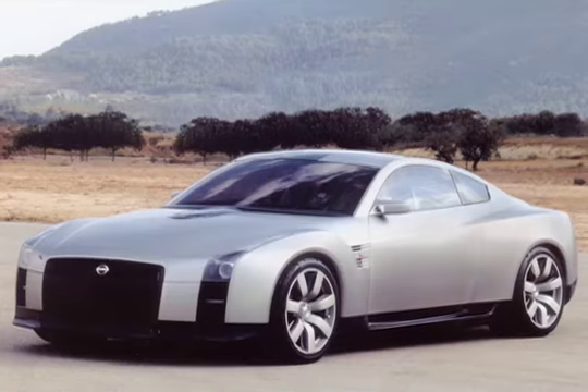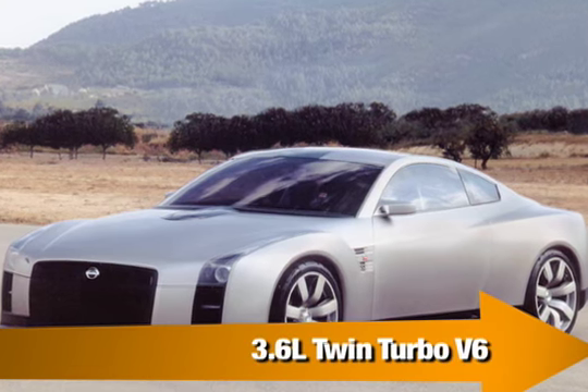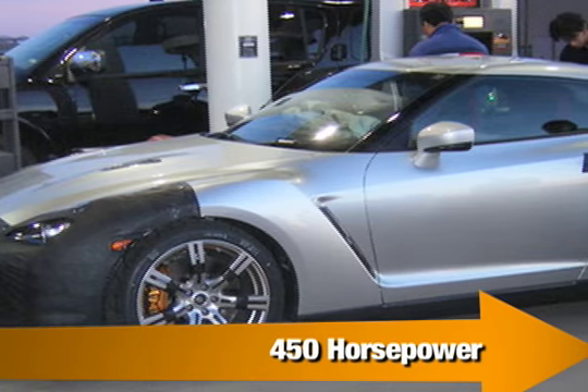The GTR will be an all-new version of the Nissan Skyline — a car that's been a favorite with the import tuner crowd for decades. Unlike previous Skylines, this GTR will be exported to the US, and that could be major competition for the Porsche 911. Word is the GTR will come with a 3.6-liter twin-turbo V6 producing 450 horsepower.